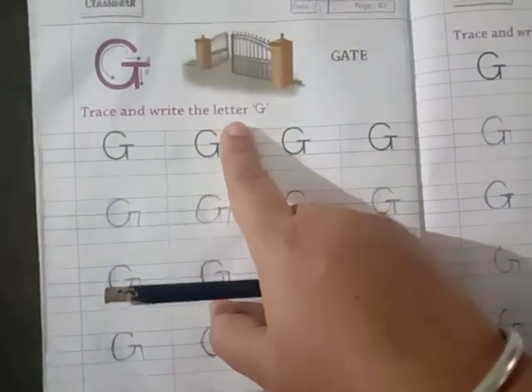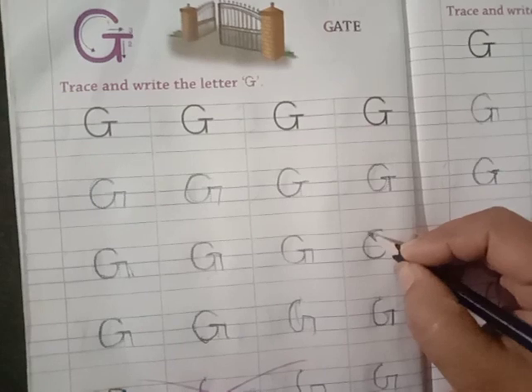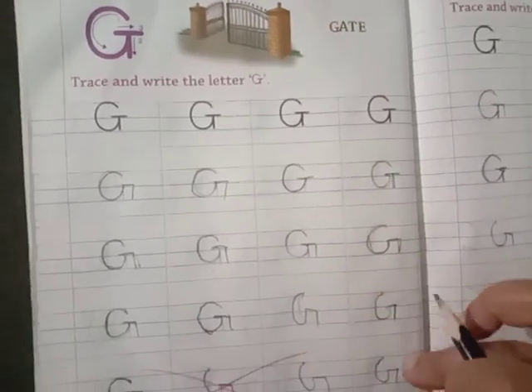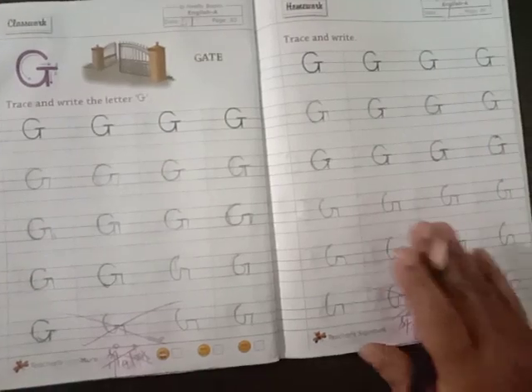Trace and write letter G. How will you write? Like C, you are going to write — go up straight, sleeping line, standing line. Letter G. So complete in page number 83 and 84.